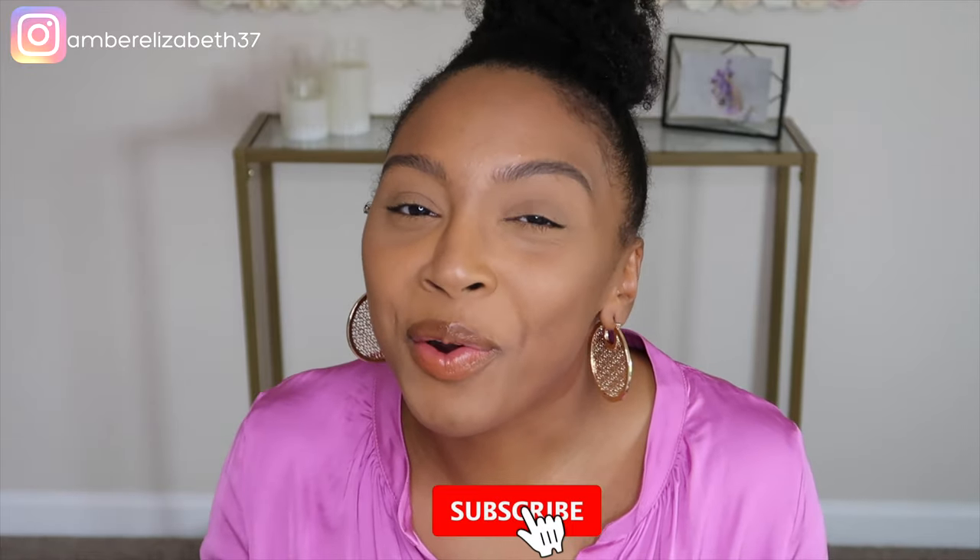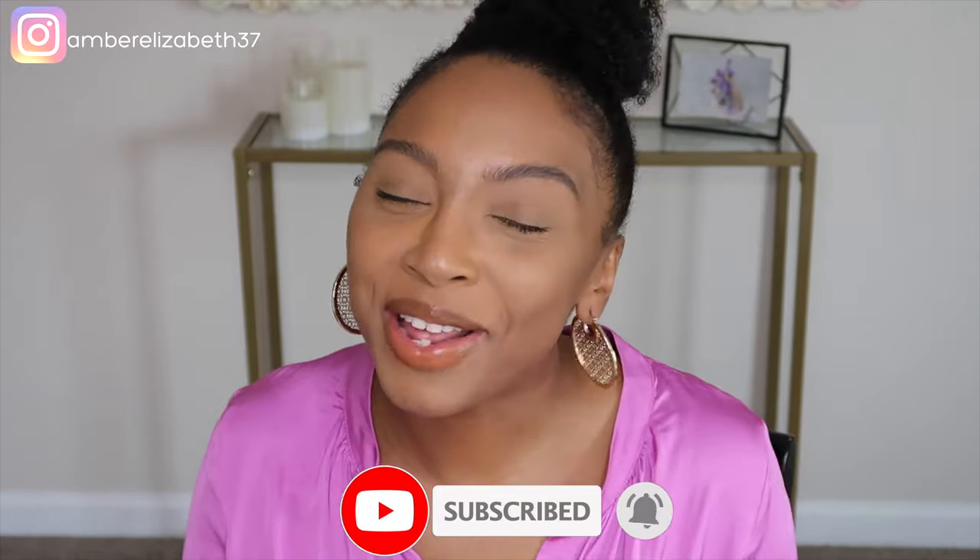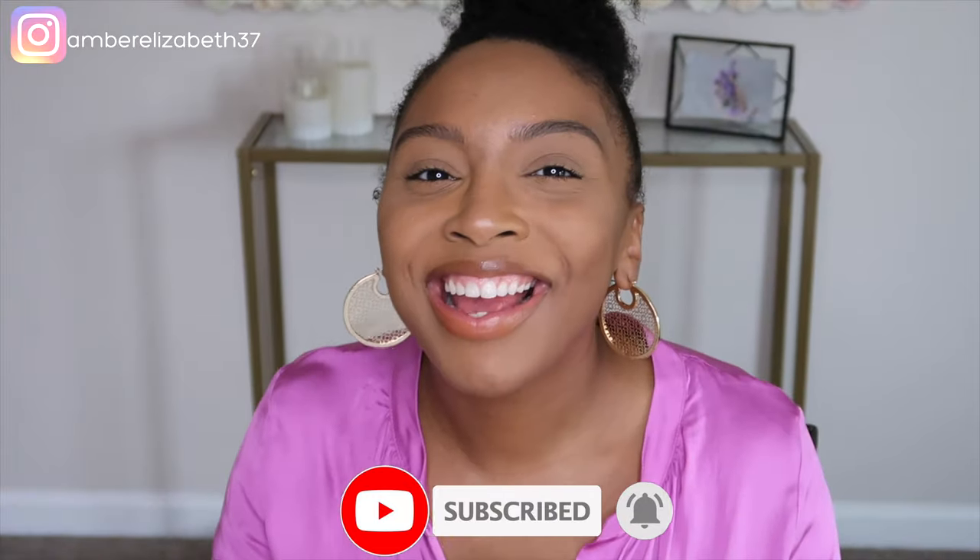Hey guys and welcome back to my channel. Thank you for coming back. If you're new here, my name is Amber and this is a space where I talk about all things motherhood. If you're new, go ahead and hit the subscribe button and hit that bell so you won't miss another notification from me.